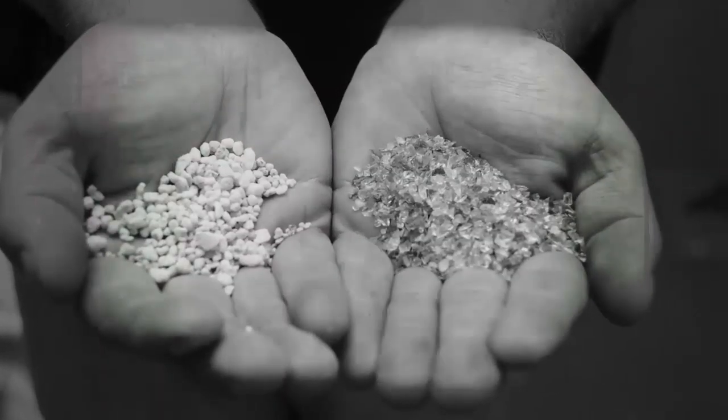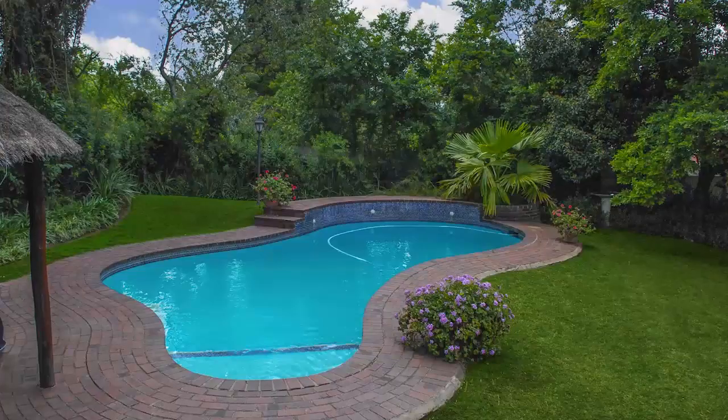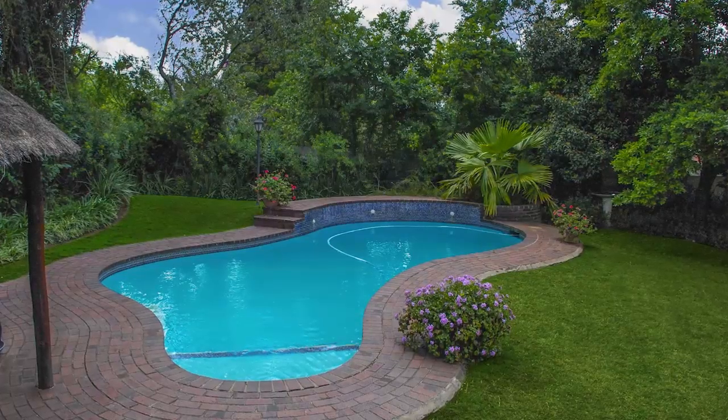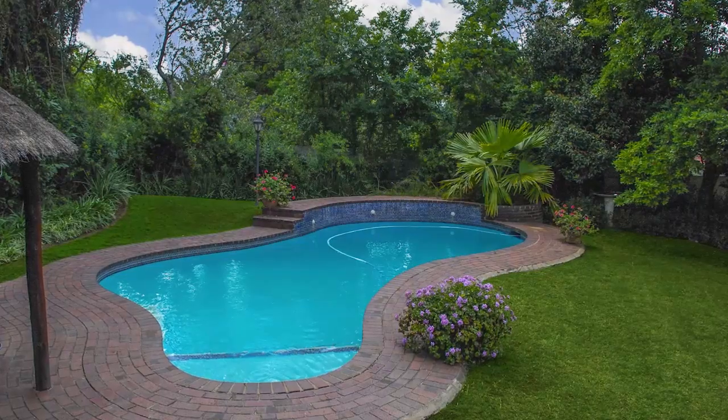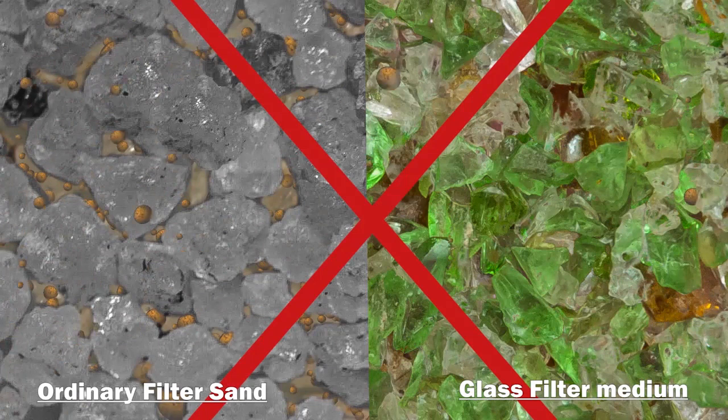Traditionally, ordinary silica sand and dangerous glass are the conventional materials used within swimming pool filters. Nowadays, where the requirement for hassle-free, crystal clear swimming pool water is paramount, the modern pool owner no longer accepts mediocre filtration from outdated silica sand or harmful glass.